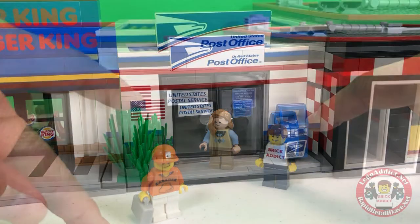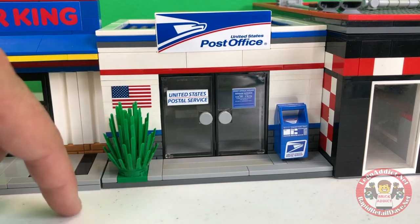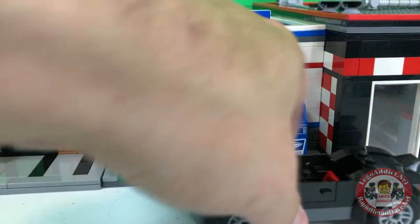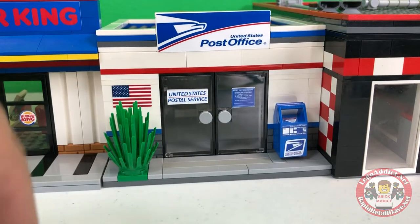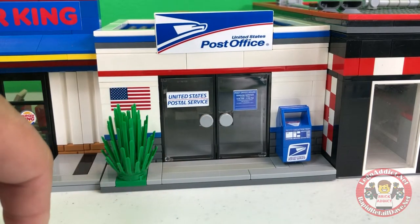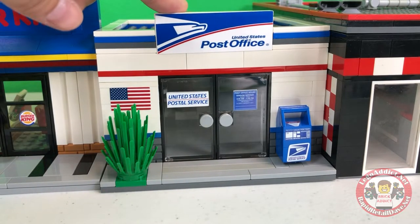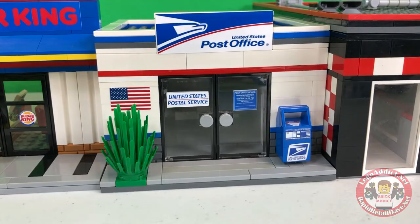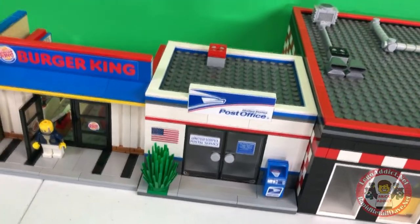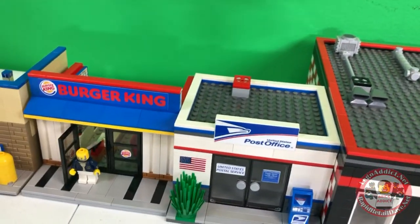We've got a shrub or a bush in the front, a mailbox — lots of people pull up, throw their mail in there, and take off. Got the hours posted on the front, of course an American flag, and a few other things. This set actually has a roof — it's our smallest set that has a roof. Anything with a roof on a LEGO set has to be easily removable.